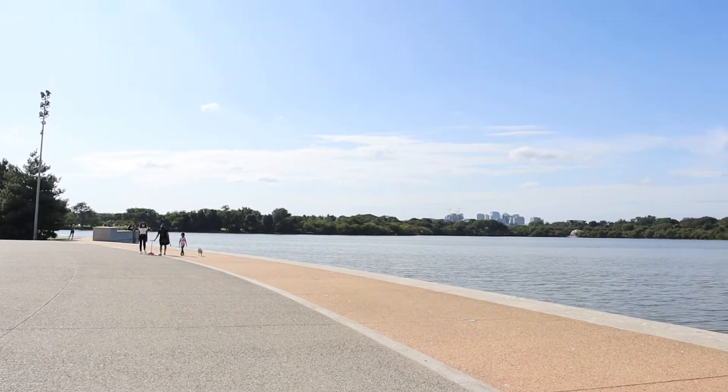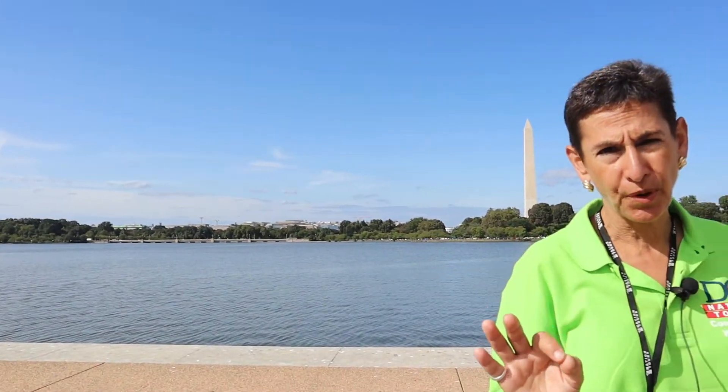Here we are at the Tidal Basin in Washington DC. This area is so well known for the iconic cherry trees that line the Tidal Basin, and they bloom every spring. It is a joy to see all of our local residents and visitors from all across the country and the globe come to this spot to see the iconic cherry trees blossom. They look like cotton candy in the sky.